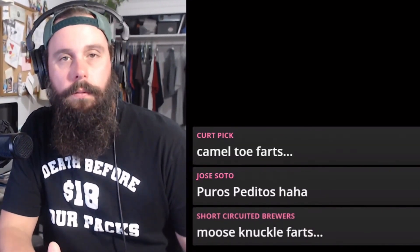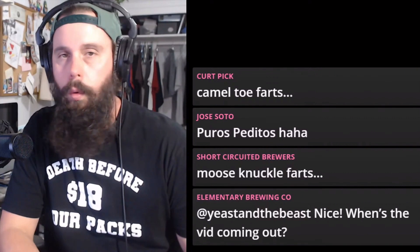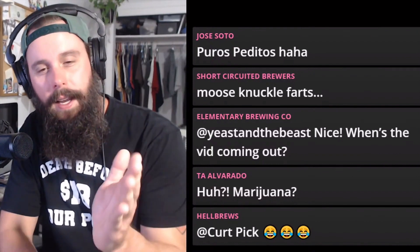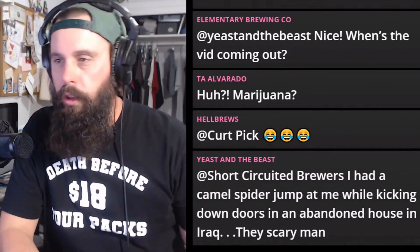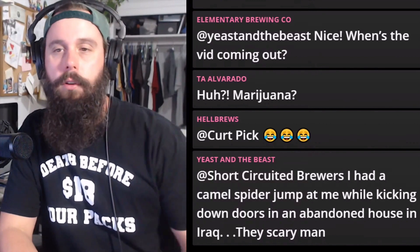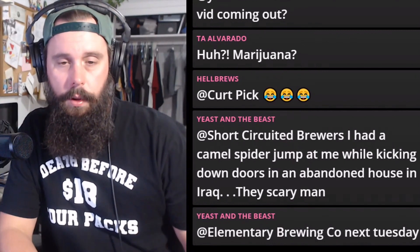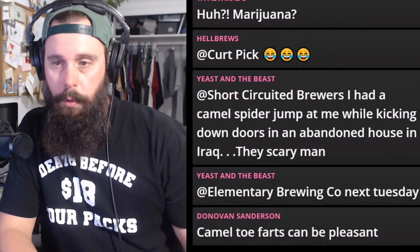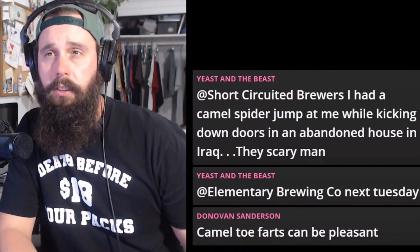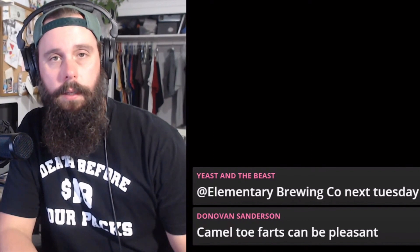So we've got sulfur — what are you going to do? Four steps, and they all work. Most importantly, just let it ride out. When I finally hit my gravity for the hard seltzer, it smelled like shit, and I just gave it another week. After a week it smelled great — it got rid of that smell.